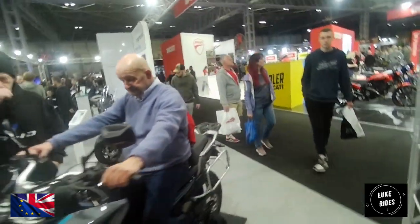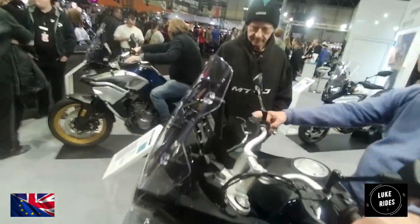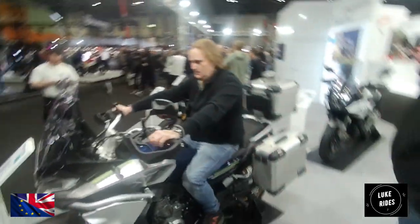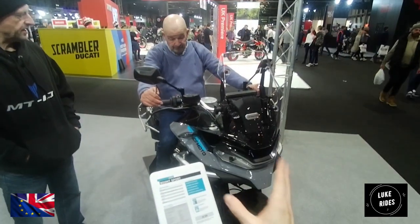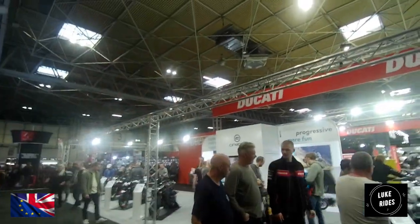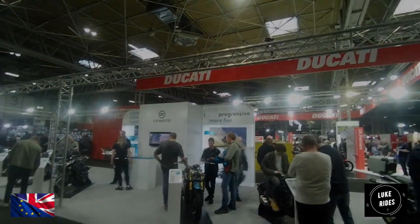And that one is the same, just with a different colour scheme. Which one's better? That's a better colour scheme — lighter, more colourful, prettier. Whereas that's more dull. So yeah, that is CFMoto at Motorcycle Live 2023.